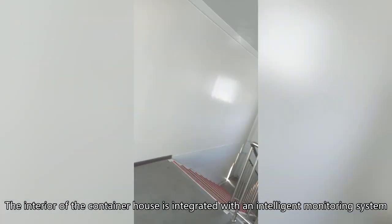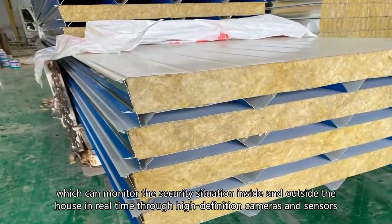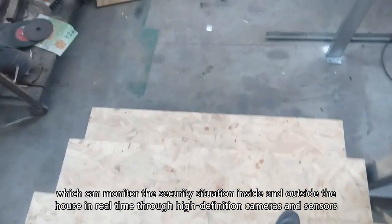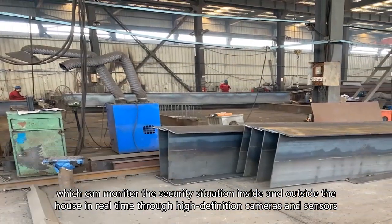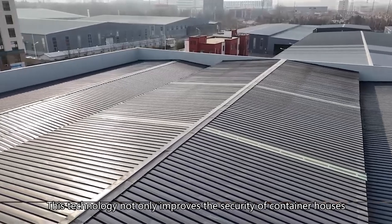The interior of the container house is integrated with an intelligent monitoring system, which can monitor the security situation inside and outside the house in real time through high-definition cameras and sensors. This technology not only improves the security of container houses,